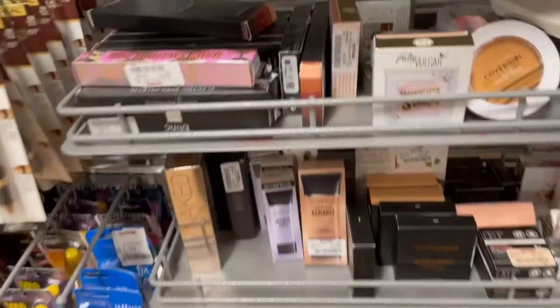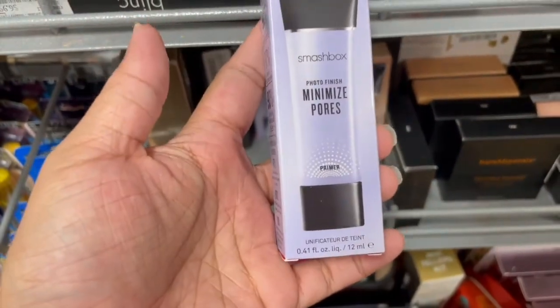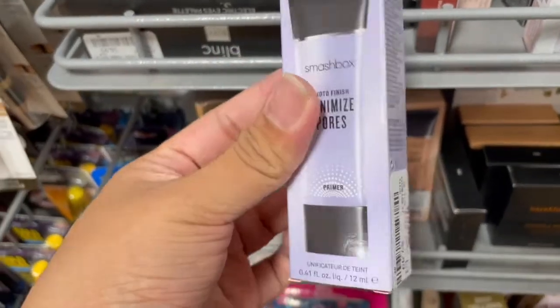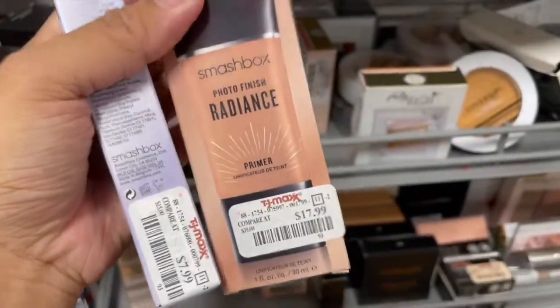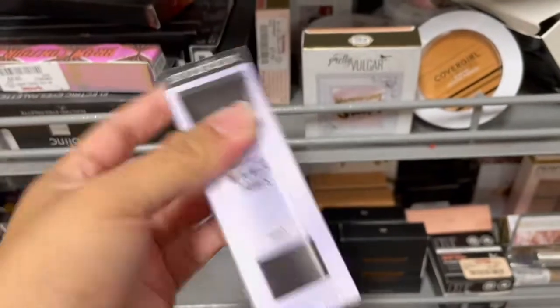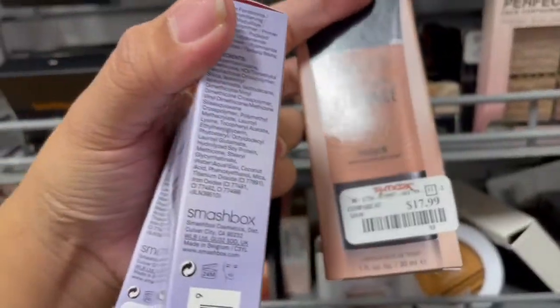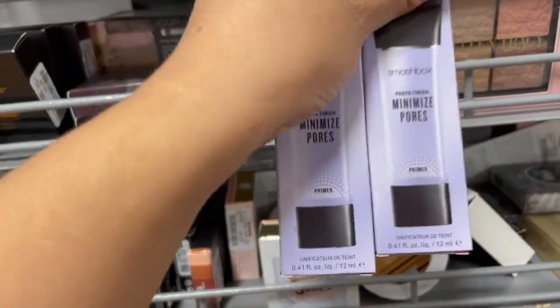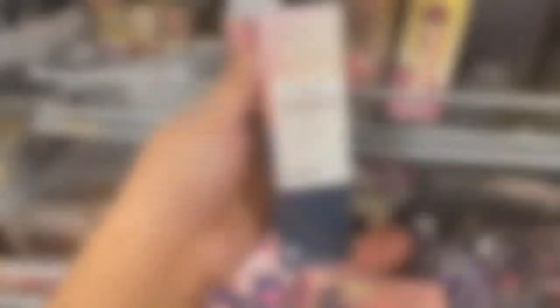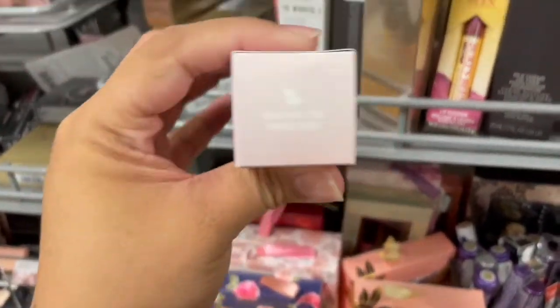I'm at a different section of TJ Maxx. I did find this one right here, which is a mini size of the Minimize Core Primer from Smashbox — it's only eight dollars. Then the full size in this box is $17.99. So if you buy two of the minis, it's actually a better price. This one comes with 12ml — actually wait, I did my math wrong. The full size is 30ml, and if you buy two minis for $16, that's only 24ml.